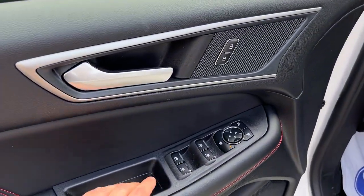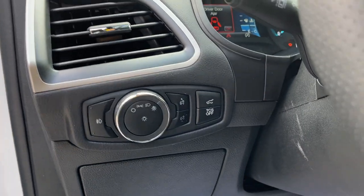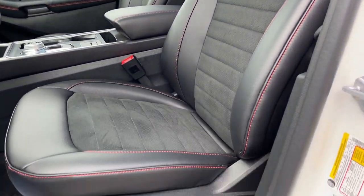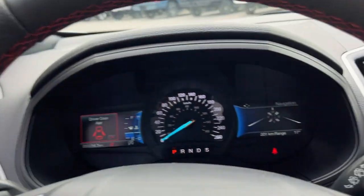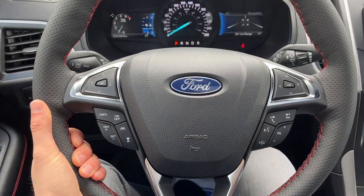Coming around to the front of the vehicle, you do have power windows and locks, power glass adjustable mirrors, automatic headlights, and really comfortable front bucket seats. The driver's seat does have lumbar support, and both are heated seats. Stepping into the vehicle, you have two customizable digital displays right behind the steering wheel, and the steering wheel itself is really comfortable and heated.